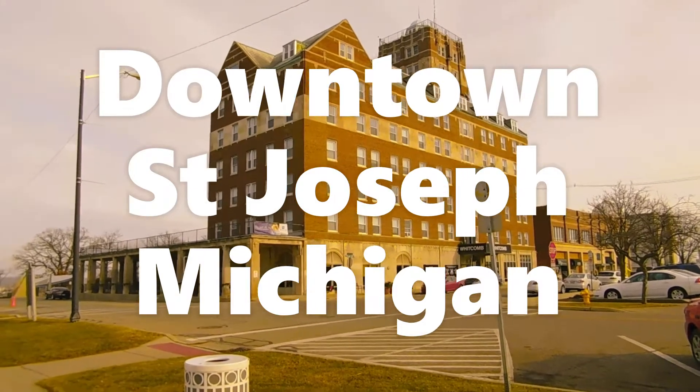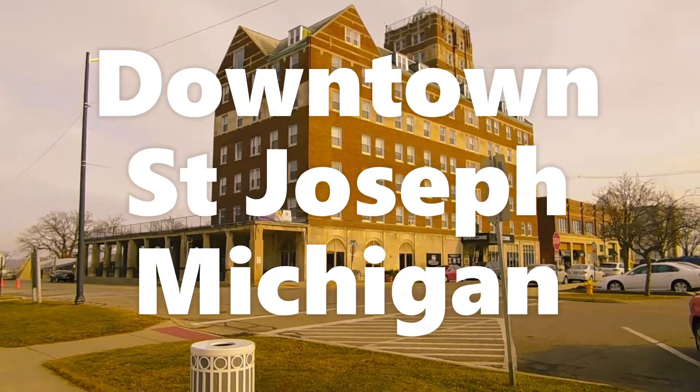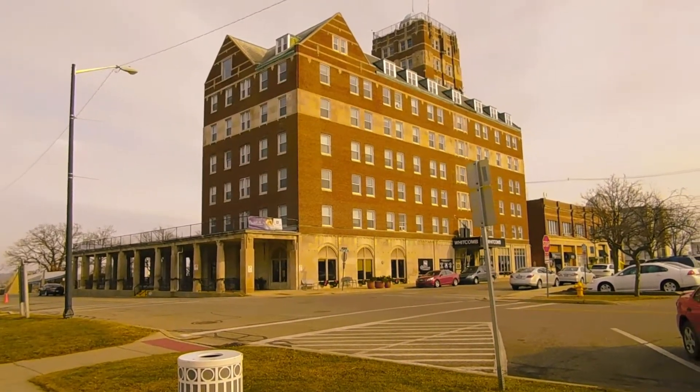Here I am in St. Joe, Michigan. I'm here to do a little walking tour here.